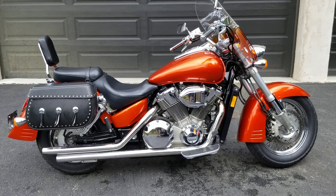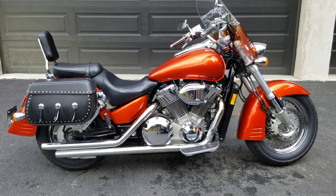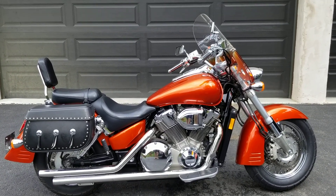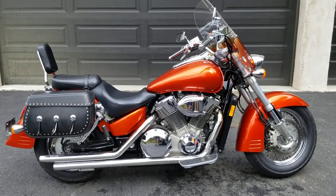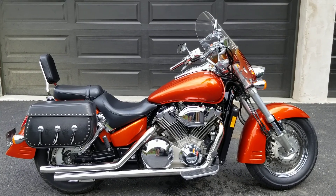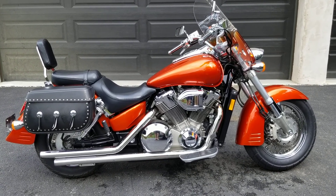It's got the Bub pipes, power commander, those nice lockable saddlebags, passenger backrest, quick detach windshield, brand new tires and chrome uppers, and the air box. These bikes stock are 106 horsepower, about 120 to 125 horse with the pipes and the power commander.